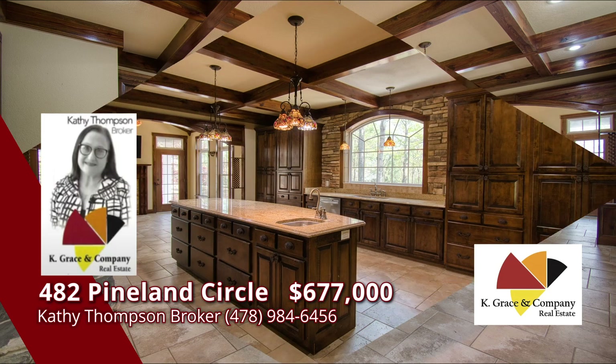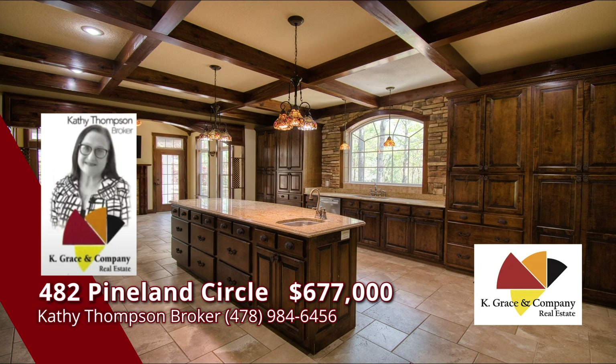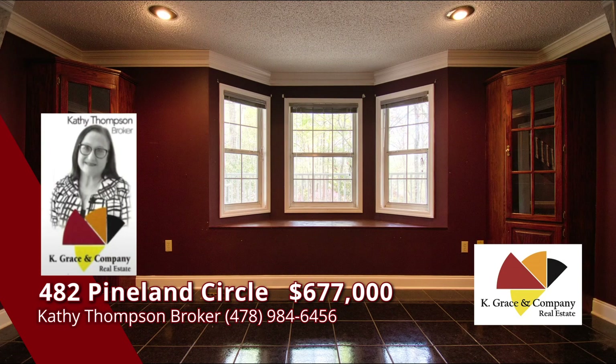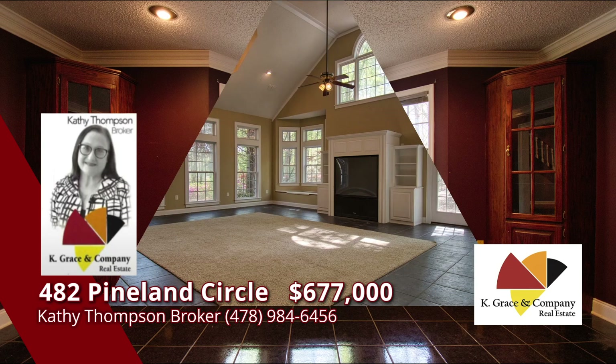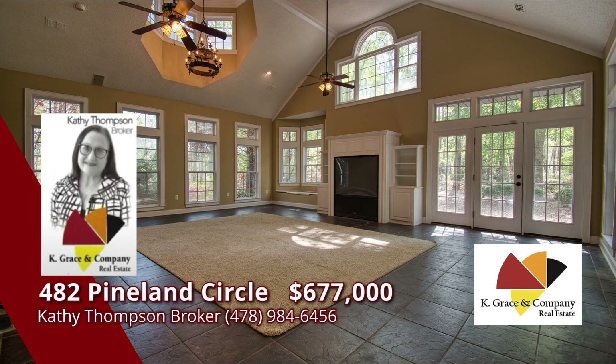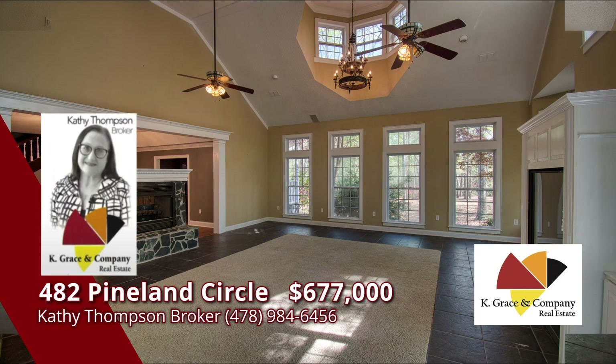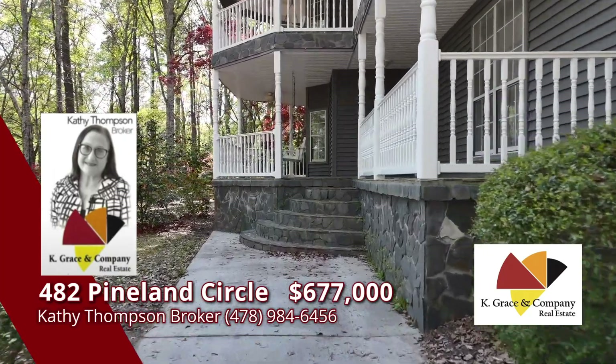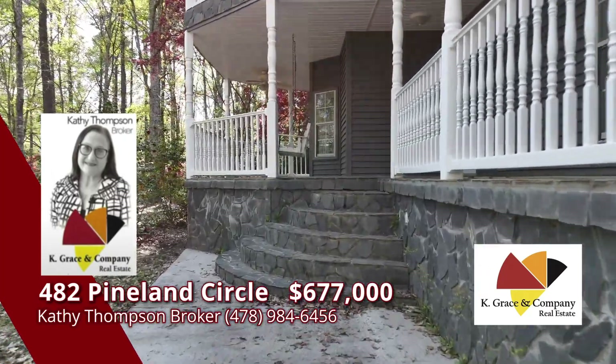Stone-trim arches, cabinets galore, a beautiful huge island with vegetable sink, and so much more. From the kitchen window, you will view tranquil woods and a peek at the pond. The living areas of this home are large and multifunctional — dining or breakfast area, formal dining with fireplace, and a grand family room trimmed with windows wrapped around the room for a full view of the grounds.